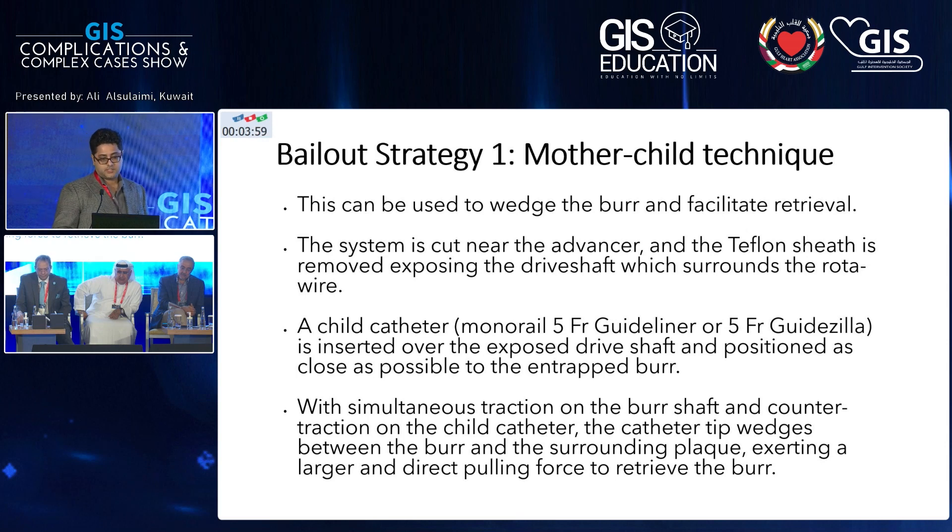The first recommended strategy is the mother-to-child technique. You cut the rotaburr at the fixation point — there's a small Teflon sheath — and when you remove that sheath, you can advance a guideline or guide extension catheter. It's recommended to use a 5-French GuideLiner or Guidezilla once you've exposed the shaft, advance it close to the trapped burr, and then by applying traction you can free it.